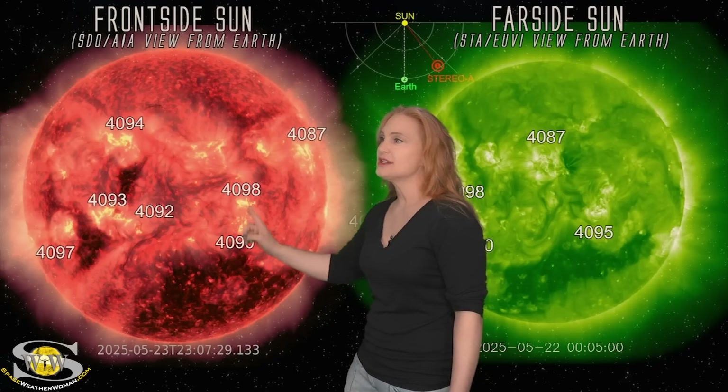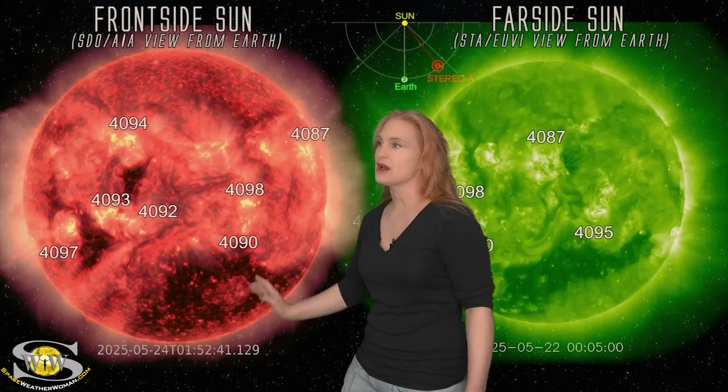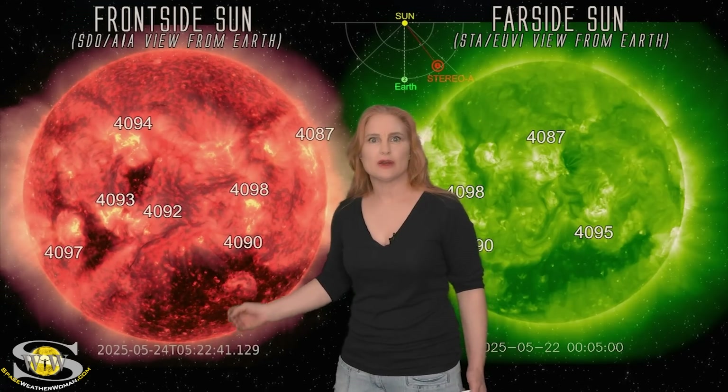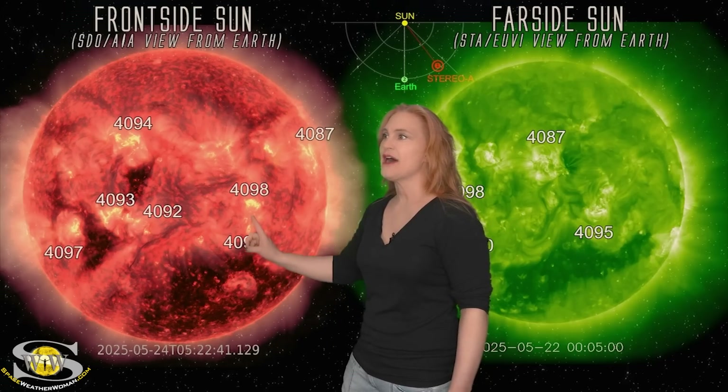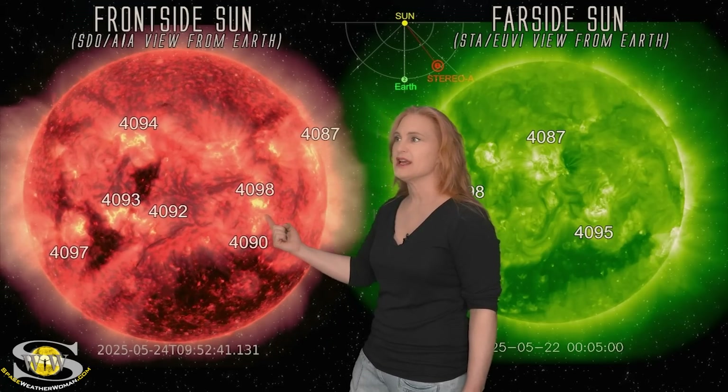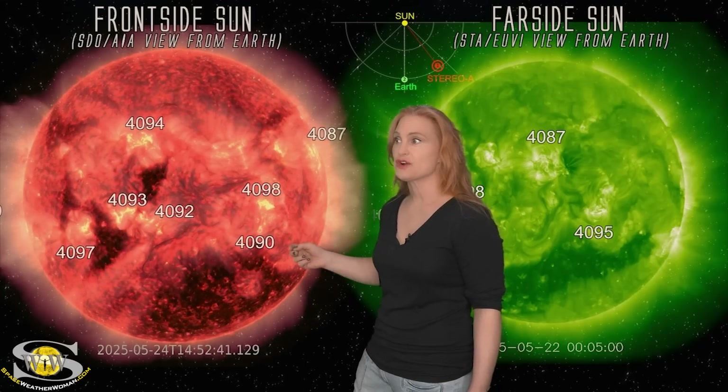We didn't have a lot of big flares until these regions started rotating into this hot longitude. In fact, you can see that eruption right there. We don't typically get eruptions coming out of coronal holes, so that tells you something's up with this longitude. Watch as region 4098 begins to rotate right past it — notice the flare activity and that it started growing.